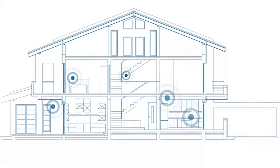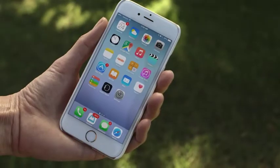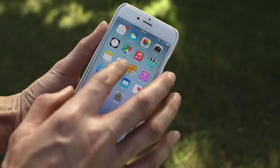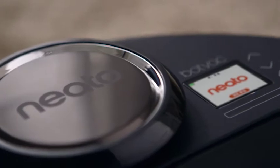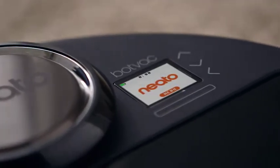Our homes are digitally connected to us like never before. We control many parts of our home life from the palm of our hand, so why not the way we clean our floors? Meet NEATO BotVac Connected, the robot vacuum with a brain.